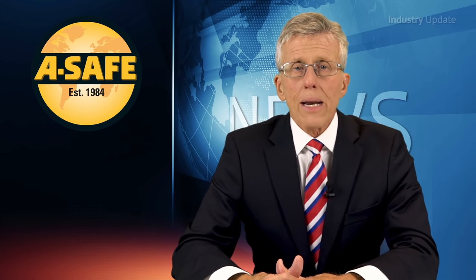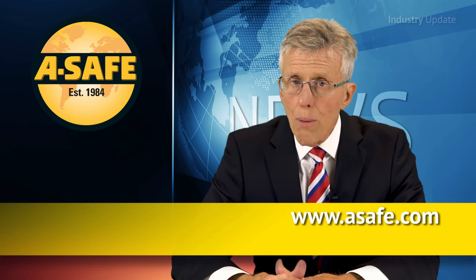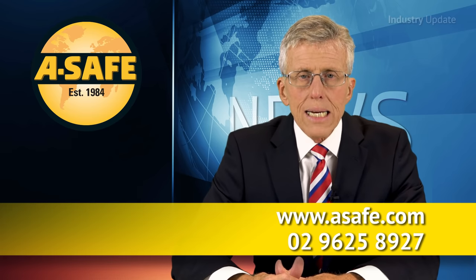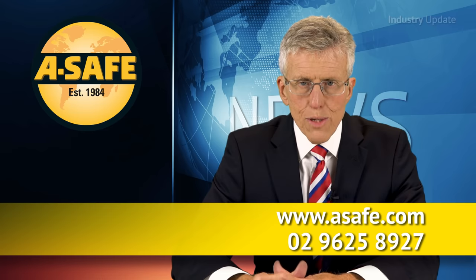You can find out more about A-Safe's pedestrian barriers by logging on to the website asafe.com or give them a call on 02 9625 8927. I'm Tim Webster. Thanks for watching.